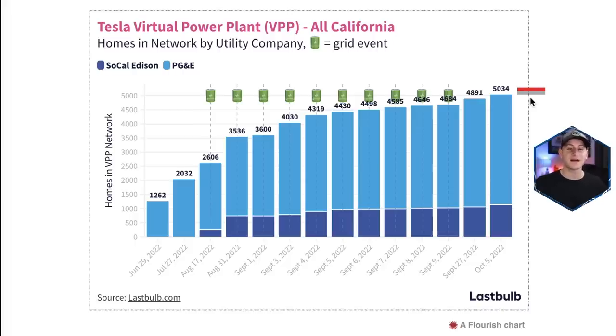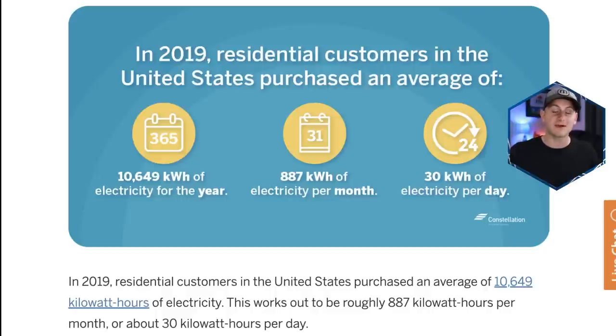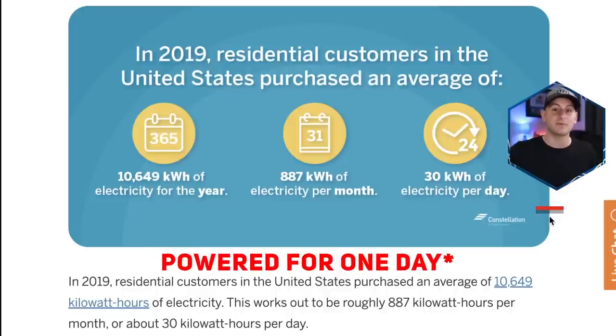On a similar note, looking at the most recent data tracking the VPP program using Tesla Powerwalls in California: as of October 5th it's crossed 5,000 homes. Around 577 megawatt hours have been contributed during grid events so far — about 15 kilowatt hours average per home per event, meaning roughly 76 megawatt hours of potential backup energy per event. For context, 76,000 kilowatt hours divided by the average U.S. home use of 30 kilowatt hours per day means roughly 2,500 homes could be powered just from the extra energy made available by this VPP program per event.